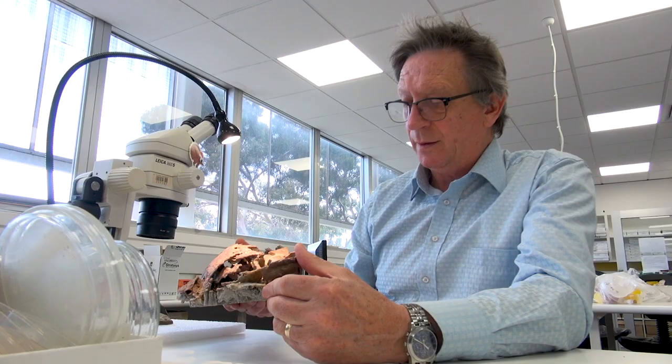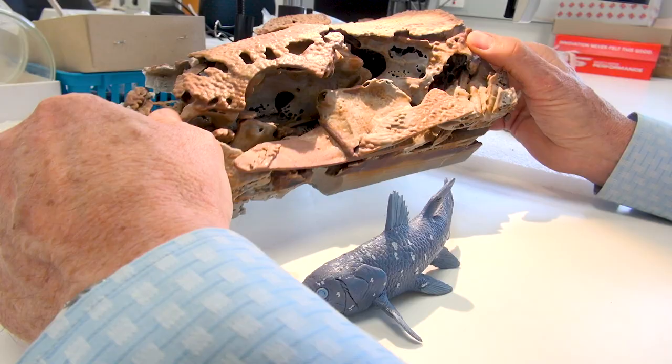These were the sorts of fish that gave rise to the very first land animals, or tetrapods. Why do these things have a hinged braincase? We've solved that mystery in this paper today.